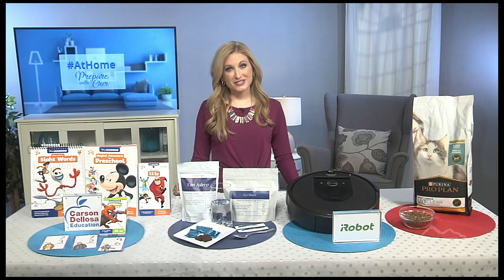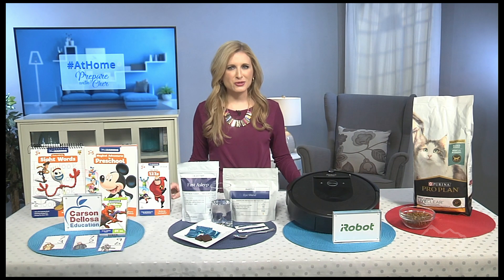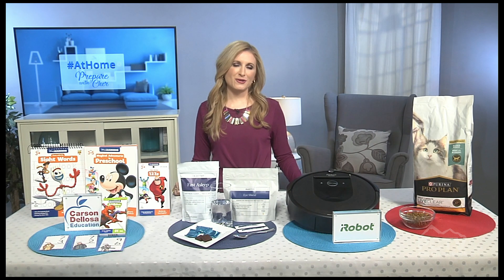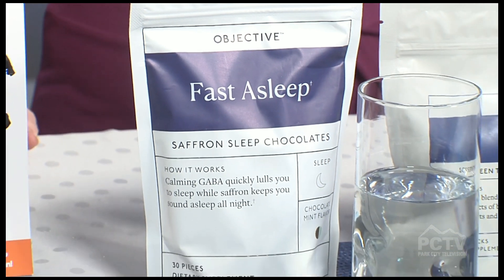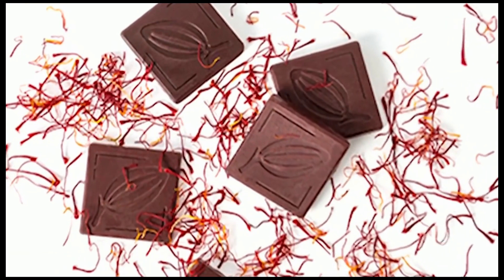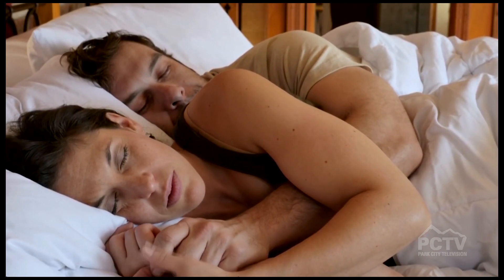Some of that anxiety is making it hard to go to sleep at night, and we've been spending so much time looking at computers and watching television. These products are awesome: Objectives Fast Asleep Sleep Chocolates — dark chocolate with calming GABA and relaxing saffron — will keep you sound asleep all night. Just take one 30 to 60 minutes before bed for improved quality sleep.